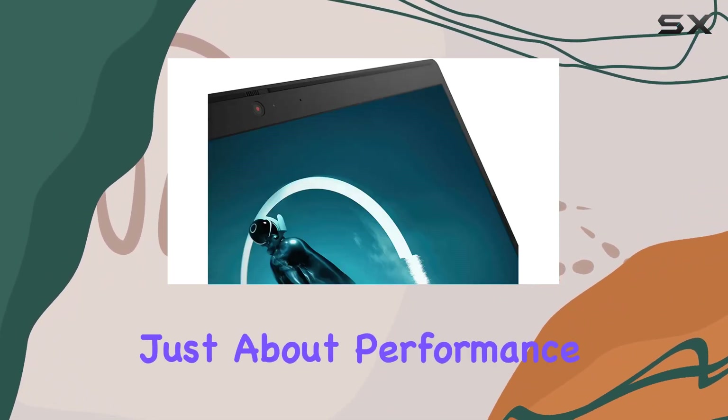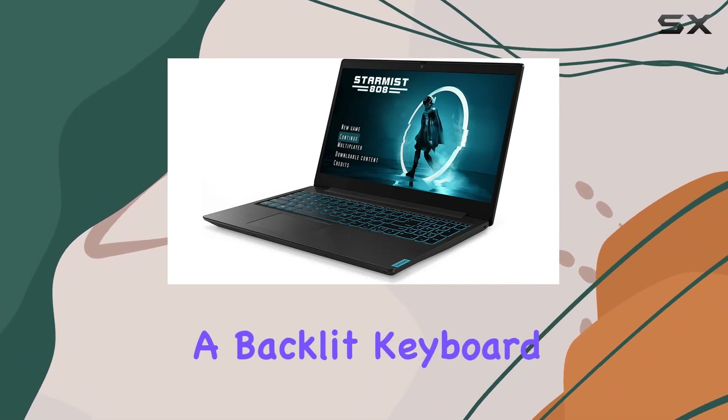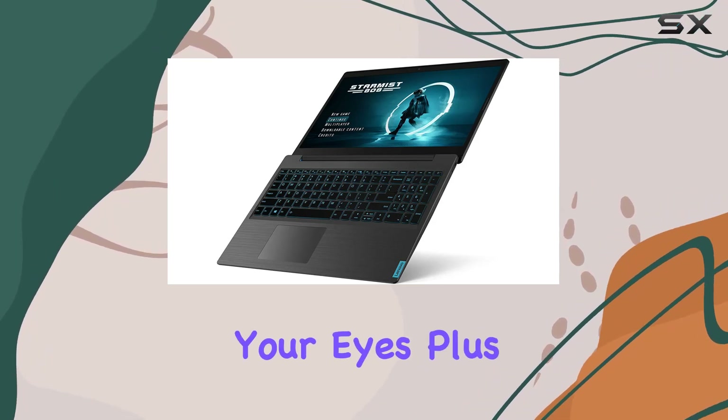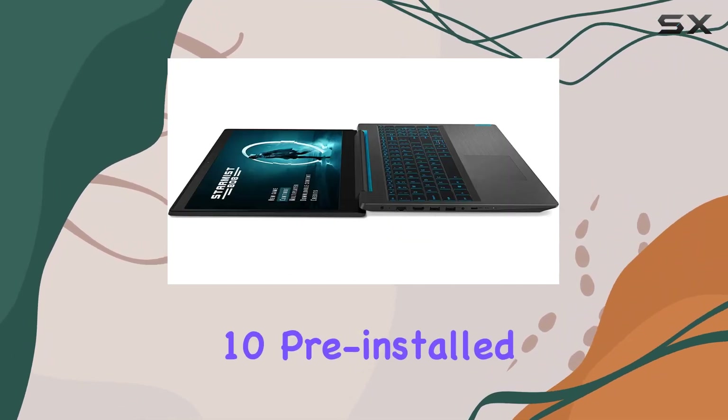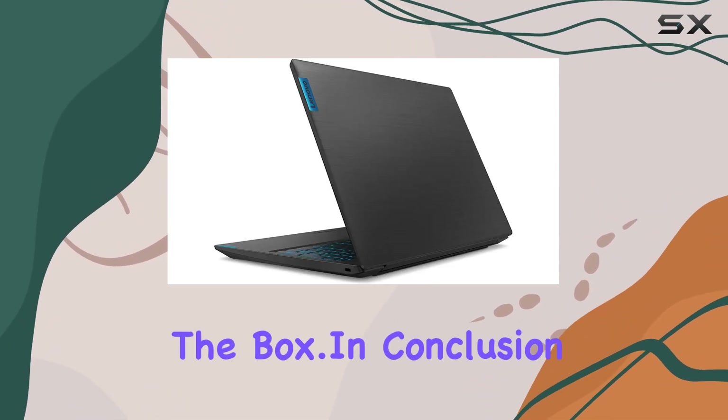But it's not just about performance — comfort matters too. The IdeaPad L340 features a backlit keyboard, allowing you to game into the wee hours of the night without straining your eyes. Plus, with Windows 10 pre-installed, you'll have access to all the latest features and updates right out of the box.